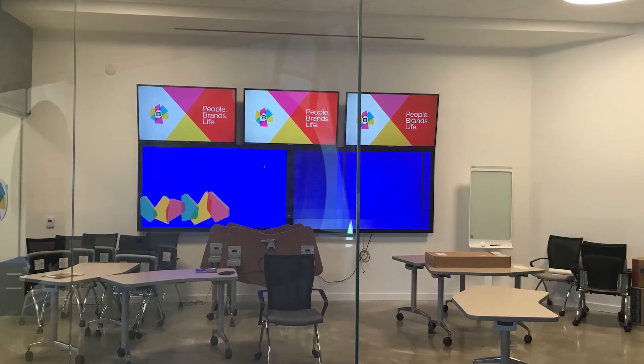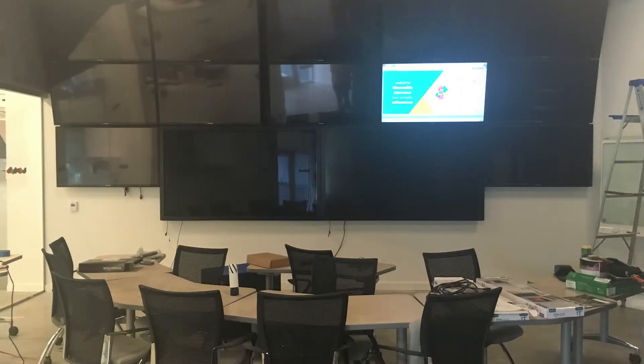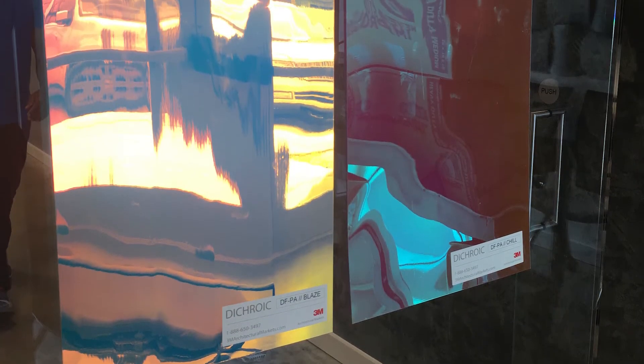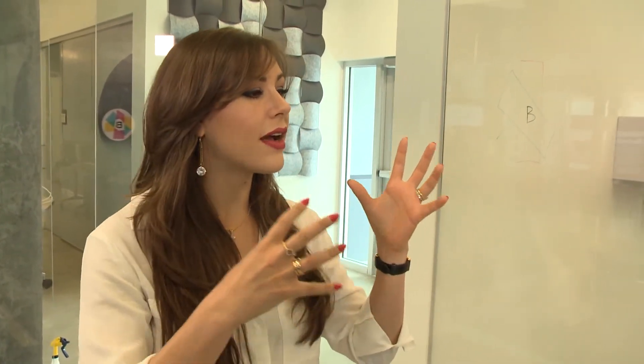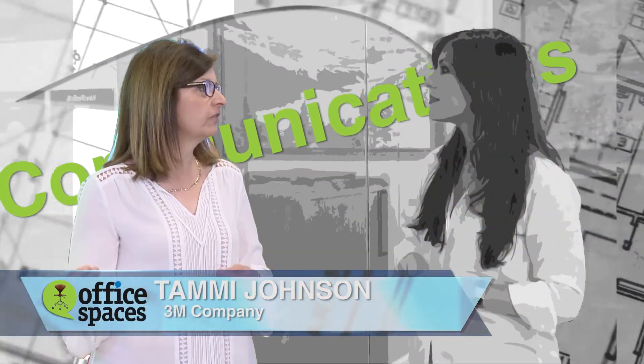Mark had envisioned this social digital space for everyone to see what's happening at the heart of the company, but I felt the social digital team needed some privacy. I wanted to create a special effect on the glass in this social digital room — I didn't want it to feel like a fishbowl, so I decided to add a lot of color. For this extravaganza of color I turned to Tammy Johnson from 3M Company.